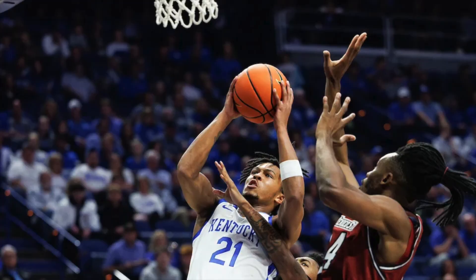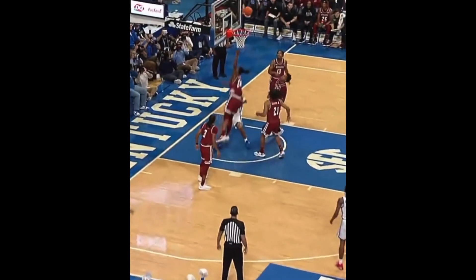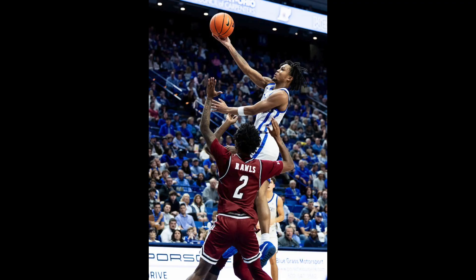He showed off his elite slashing ability, getting to the rim and making shots. In the first couple minutes of the game he dribbled up the court, put a move on the defender, and went downhill to convert a tough layup. That's his biggest strength on offense — getting to the rim and being a playmaker. Hopefully he doesn't struggle from three a lot this season.